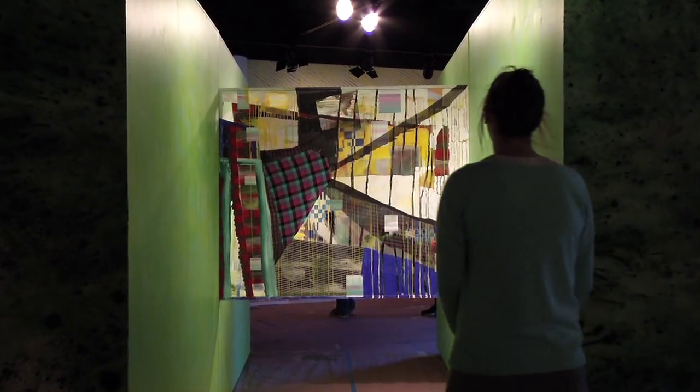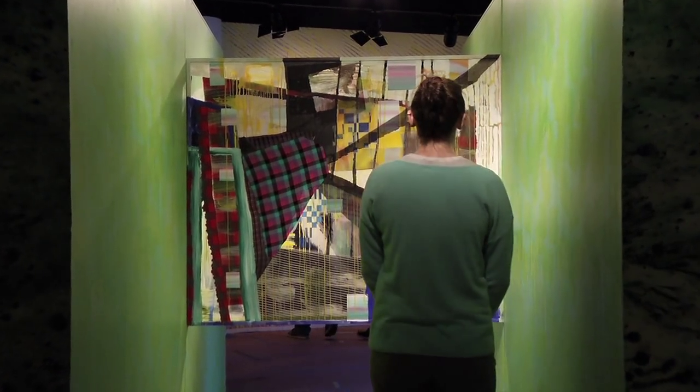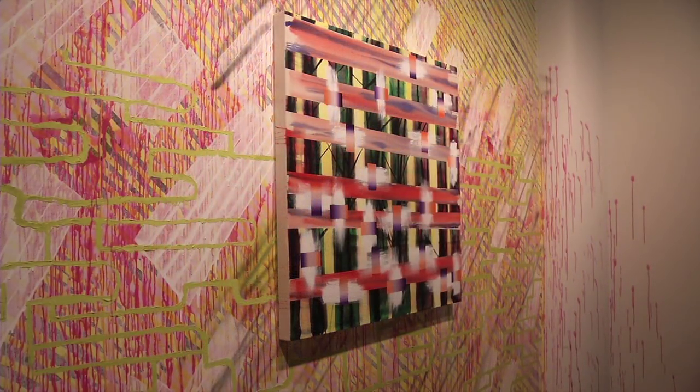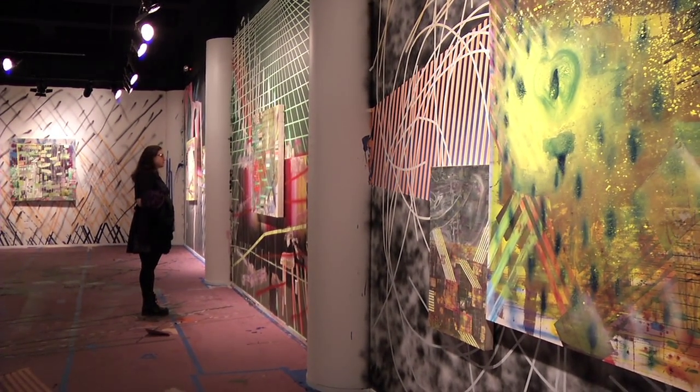I think the Artists in Residence program that the Miller Gallery offers is a really important part of the programming at Kutztown University. This is a rare opportunity for students to work alongside a professional artist for a longer period of time. Usually artists will come and do a demo for one day and do a lecture. But this is really a time where the students can get to know a working professional artist, and it really has a big impact on their lives and their work.